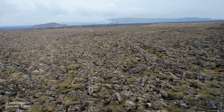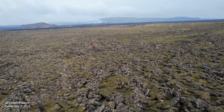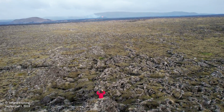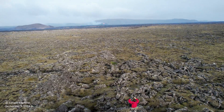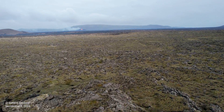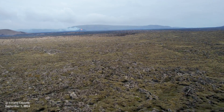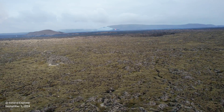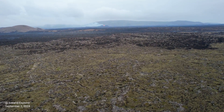I wouldn't recommend going further, so I launched my drone. Unfortunately, the winds were far too strong. I flew maybe one kilometer only and had to return, because with such powerful winds my drone would drain the battery and potentially land somewhere in the lava. I didn't want to risk it.